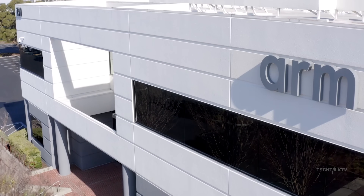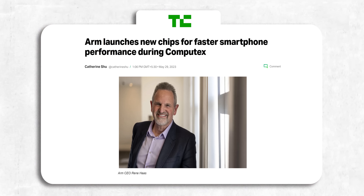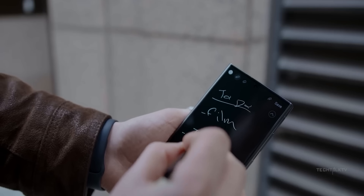Arm, a British company that creates the architecture for processors found in phones, tablets, and wearables, has revealed its latest CPU and GPU cores. Companies like Qualcomm and Samsung will use this architecture on the Snapdragon 8 Gen 3 and Exynos 2400 — the two chipsets that will power the Galaxy S24 lineup.